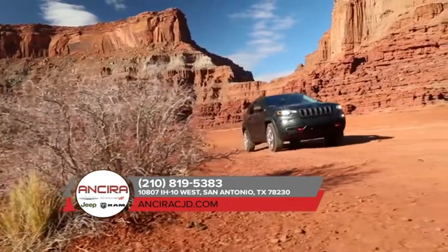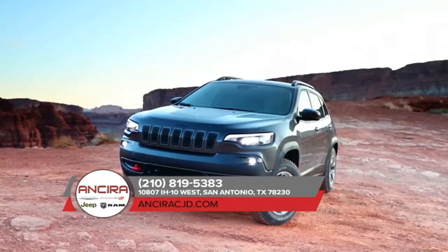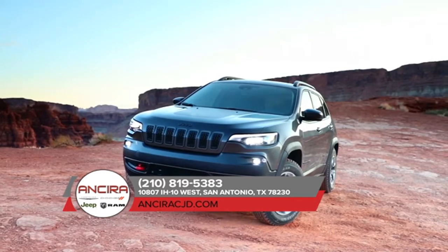The 2018 Jeep Cherokee has innovative style and capability, pushing boundaries and exploring territories previously unknown.